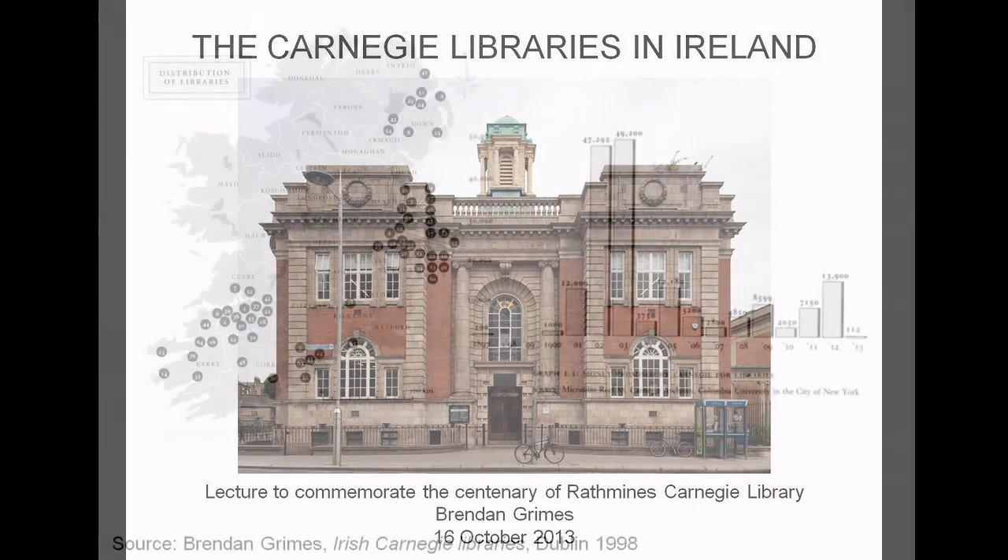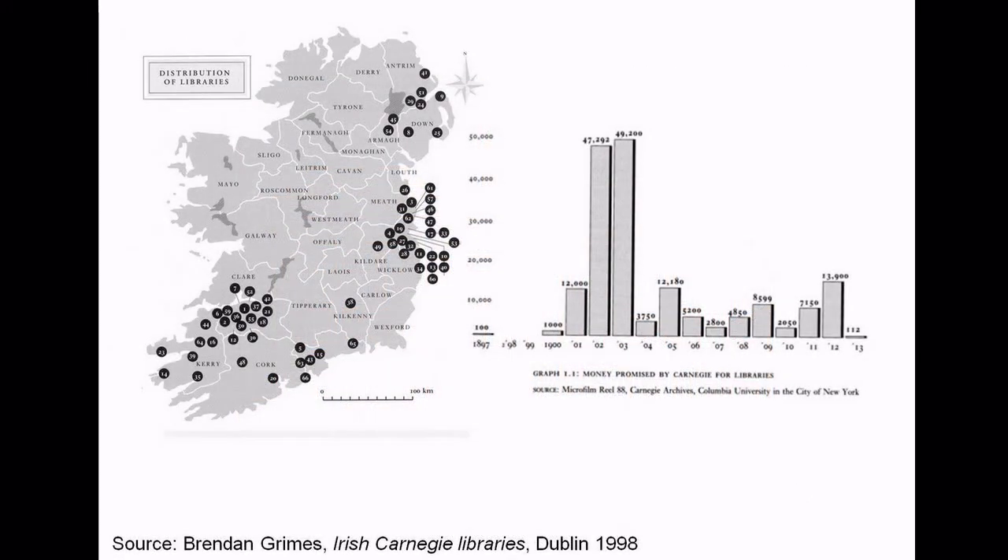Before going further, I want to show you a graph of where the libraries were built in Ireland, and a graph showing how the grants were made. So let's look at this.